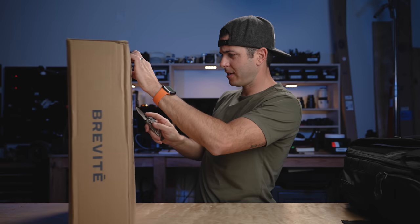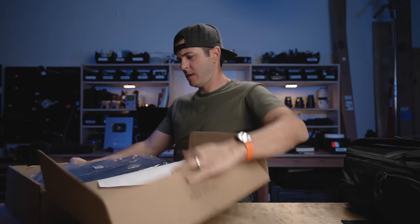This bag here is from Brevity. I actually looked up how to say this name because when I first saw it, I was like, 'Brevit? Brevité? Is it French? En Français?' But it's Brevity. For those of you that like to correct how I say things on this channel, I looked it up.